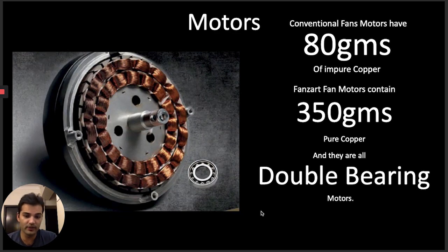Our motors — the heart of the fan — are superior. We use more copper in a purer form, which increases longevity. You can use our fans for over 25 years without a problem. This also justifies the cost: not only do we have a superior product but a superior-looking one as well. The cost-to-reward ratio of our fans is absolutely amazing.